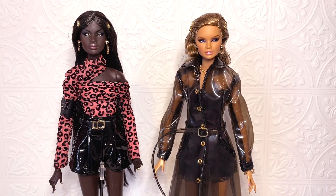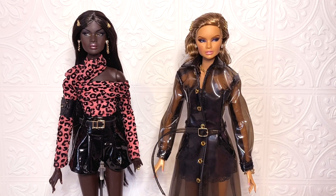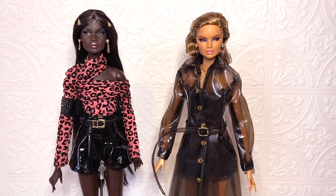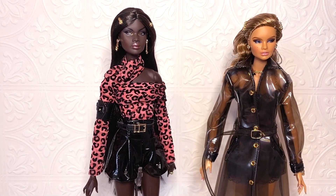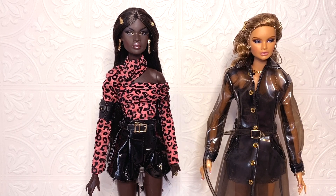Hello everyone, today we are going to take a look at these two new face girls: Nadja and Erin. They did not come together — they were sold separately but announced together, and I believe they counted as one of the W Club dolls from 2019. I was so excited for two reasons because their characters are best friends, and I also got super excited because of Nadja's look.